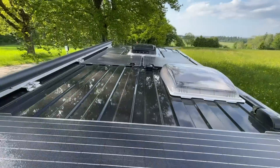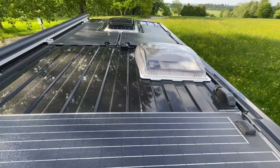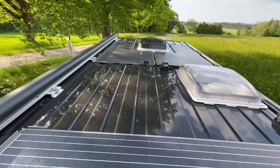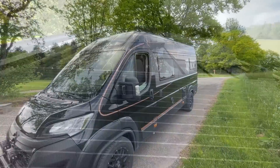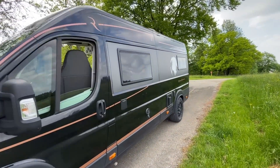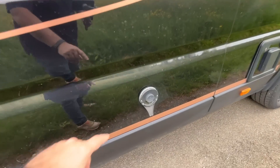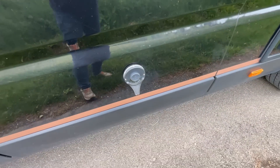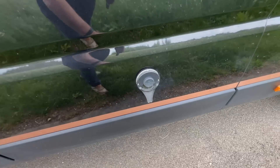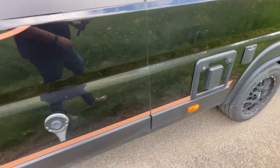Dann haben wir oben Solar – 320 WP auf dem Dach, die 30-Volt-Panels. Wir haben dafür keine SAT-Anlage auf dem Dach, weil wir ja mit Internet Fernsehen gucken können. Logischerweise Dieselheizung auch. Die Truma D4 hat seit neuestem diesen runden Kamin und nicht mehr diesen viereckigen. Dann haben wir eine Soganlage drin.